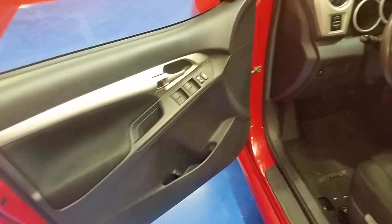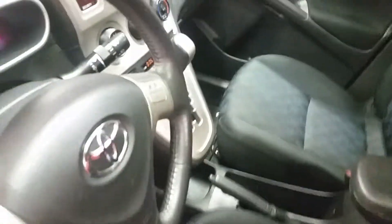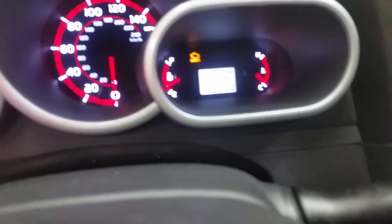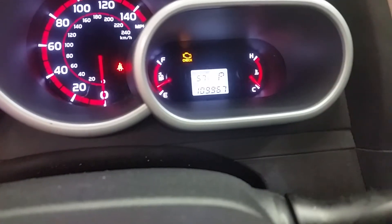I want to let you check out the interior. It is black, the seats are cloth, it does have power windows and locks, and it does have automatic transmission. This vehicle also has 109,967 miles on it.